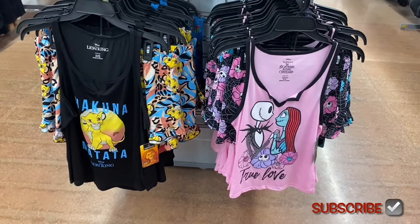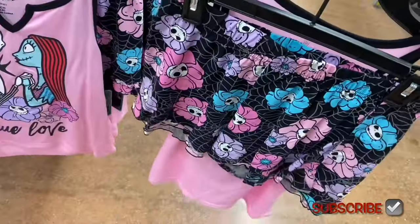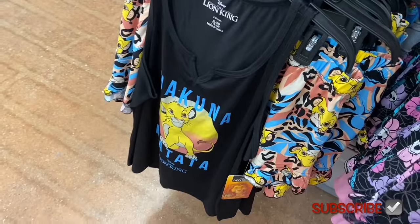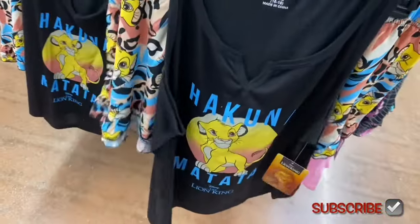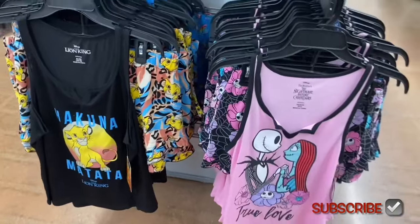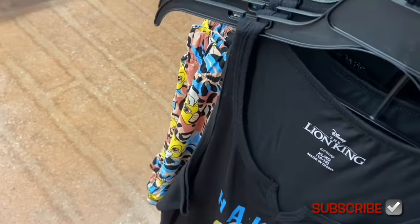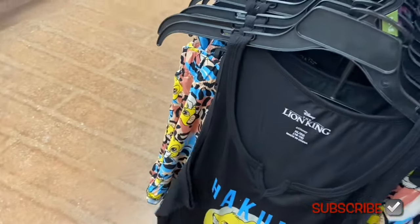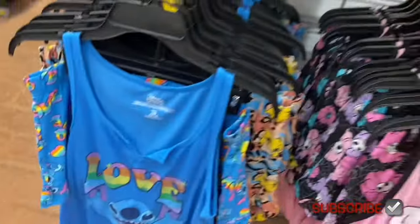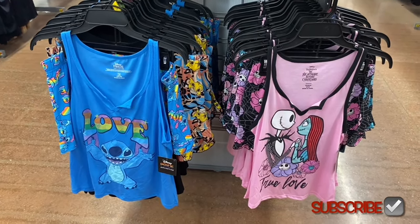It almost looks like a quilt for the shorts - that's cute. They also have Nightmare Before Christmas, Lion King 'Hakuna Matata' - that was one of my favorite movies as a kid! They don't do Lion King very often. They always do Nightmare Before Christmas and Mickey Mouse, and they're doing Hello Kitty a lot lately. There's also a blue Stitch one - there are a lot of Stitch options: graphic shirts, joggers, hoodies, everything.